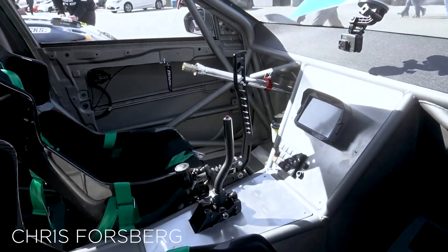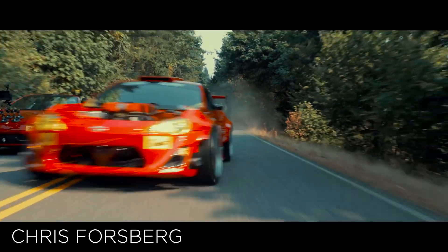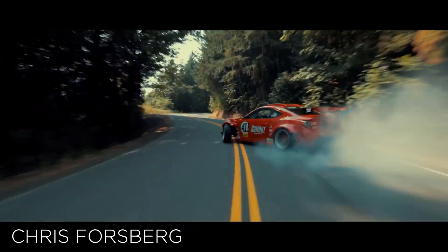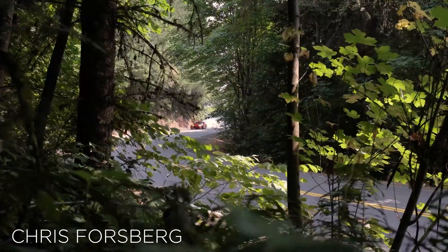If you're familiar with the racing series or just love car builds, you may remember Chris Forsberg as one of the creators behind Ryan Turk's V8 Ferrari-powered Toyota GT4586.